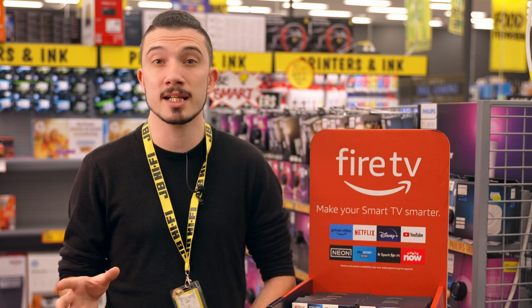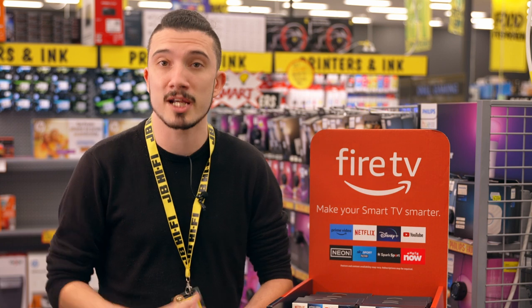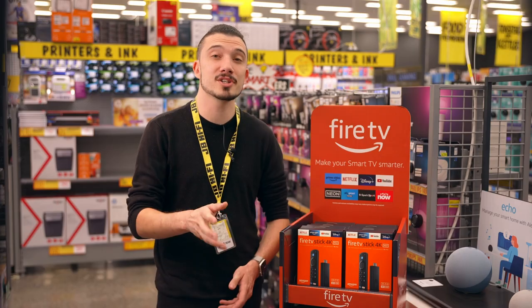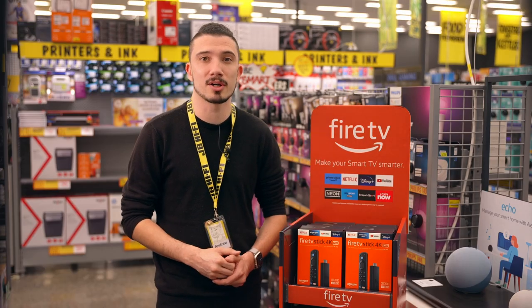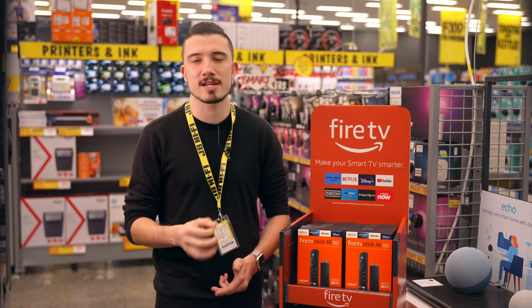Simply say something like 'Alexa, open Netflix' or 'Alexa, find action movies' to find your favorite shows, movies, apps and even control compatible smart home devices. Whether you already have a smart home setup going on or are wanting to see what it can do for you, the Amazon Fire Stick is a great place to start.